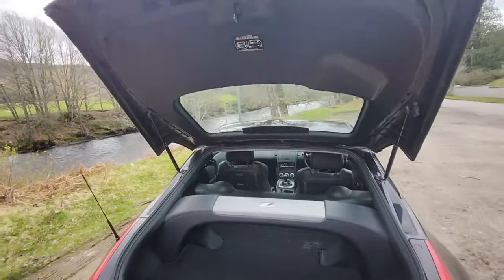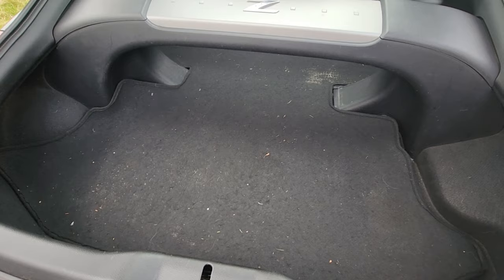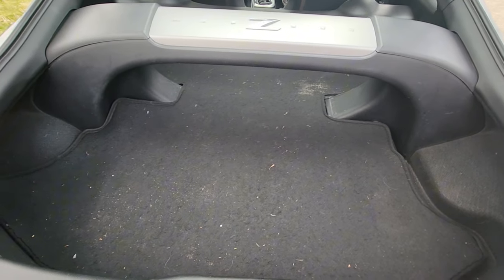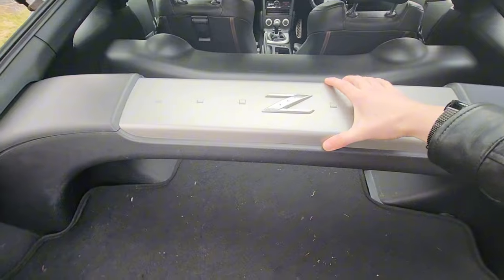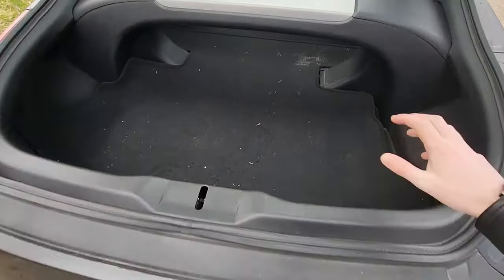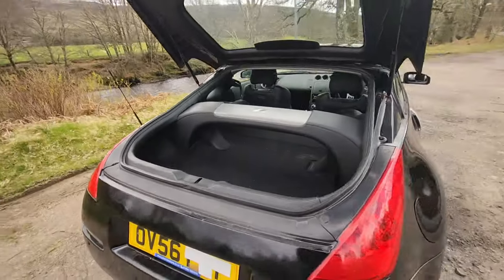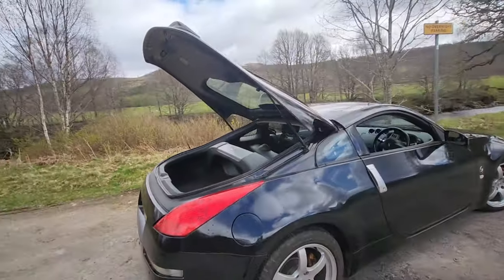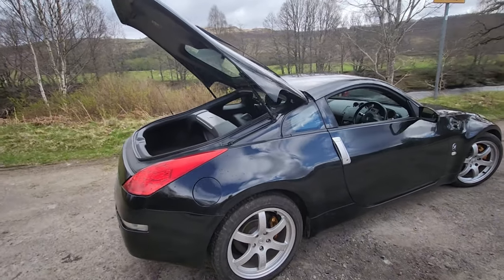Okay, so here's the boot. I think there's quite a lot of space in here. I've seen others with 350Zs who say there's not much space because of this back brace here, but that just keeps the car sturdy. I think there's tons of room in here. It looks a little bit weird when you've got the boot open, but I kind of like it — it gives it character.